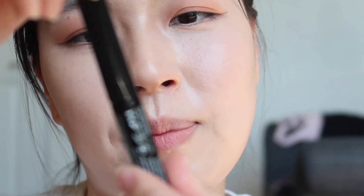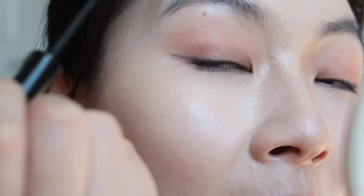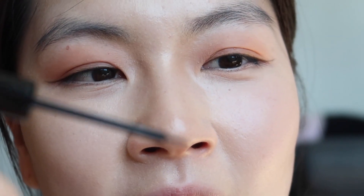So I got this one by NYX. I usually use a pen liner but this time I wanted to use something like this. I haven't used a liner like this in about 20 years — I think the last time was in high school, and then pen liners came and everybody started using them.